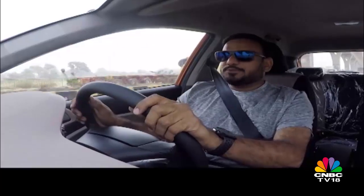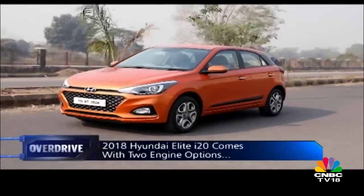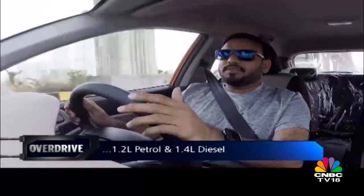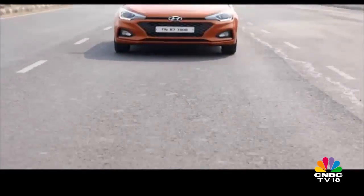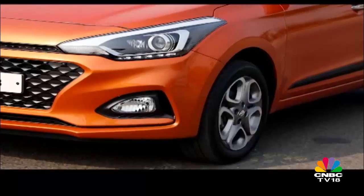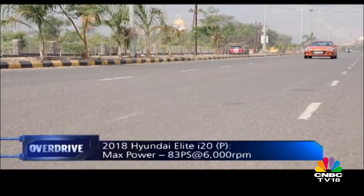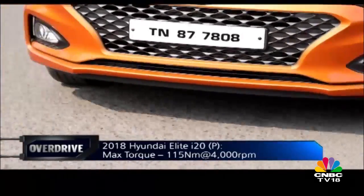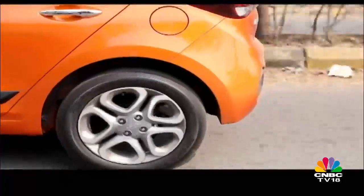Mechanical changes to the updated Elite i20: you continue to get the trusty 1.2-litre petrol motor or the punchy 1.4-litre diesel. The diesel can be had with a six-speed manual, while the petrol can be specced with a five-speed manual or a CVT automatic. Both engines work well for urban routines and highway runs. Driving twisties will have you keeping the petrol on the boil, while the diesel is easier to enjoy with its healthy mid-range torque.